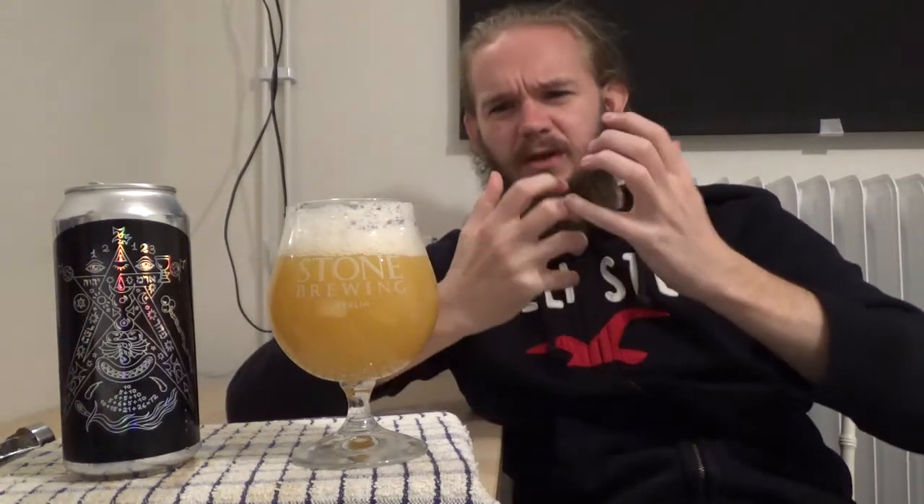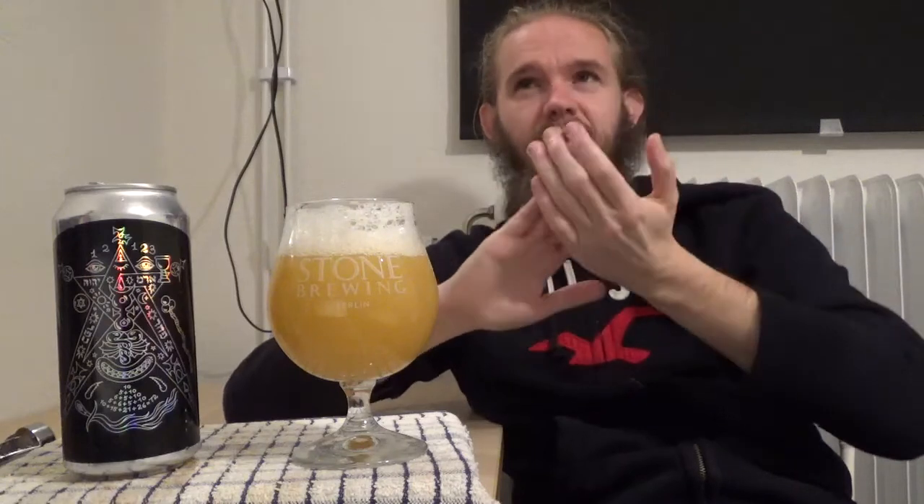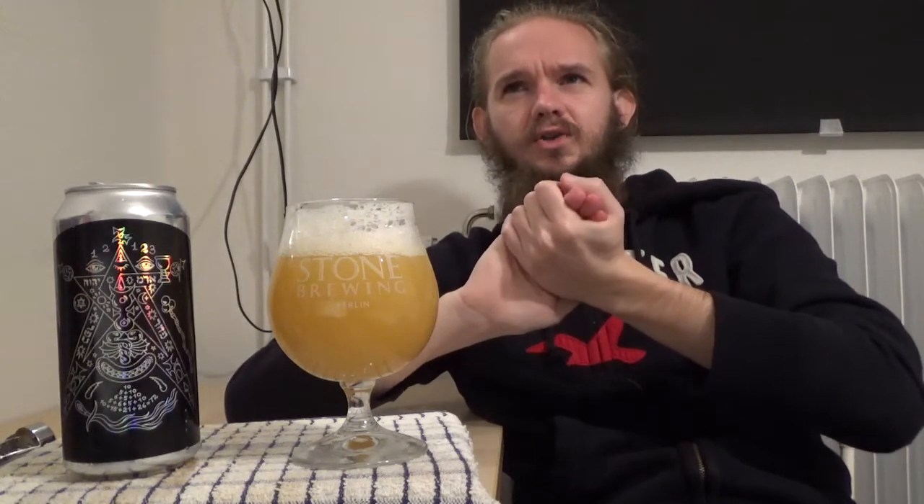The mangoes and pineapples are there, making the beer feel a little bit more juicy. You've got a lovely juicy tangerine-y orange quality as well. In terms of the other fruit notes, you can pick up a little bit of gooseberry, a little bit of lychee, and also a little bit of the blueberry complexity that you can sometimes get out of Mosaic. The fruitiness in this beer is really nice.